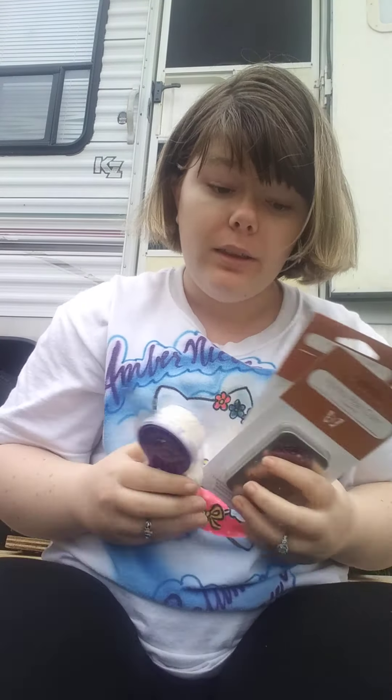Perfect Pumpkin Pear is available in clearance as well — I got two of those scent circles. I also got Just For You in the scent circles, I got one of them. All of that is available in the clearance — that is my clearance haul.